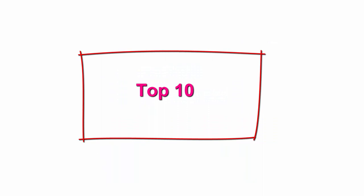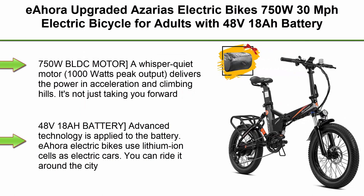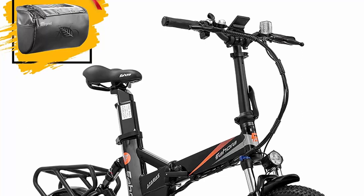Top 10: Iohara upgraded Azaria Electric Bike — 750W 30 MPH electric bicycle for adults with 48V 18Ah battery, long range, 20 inches folding fat tire bike with full suspension, Shimano 7-speed.